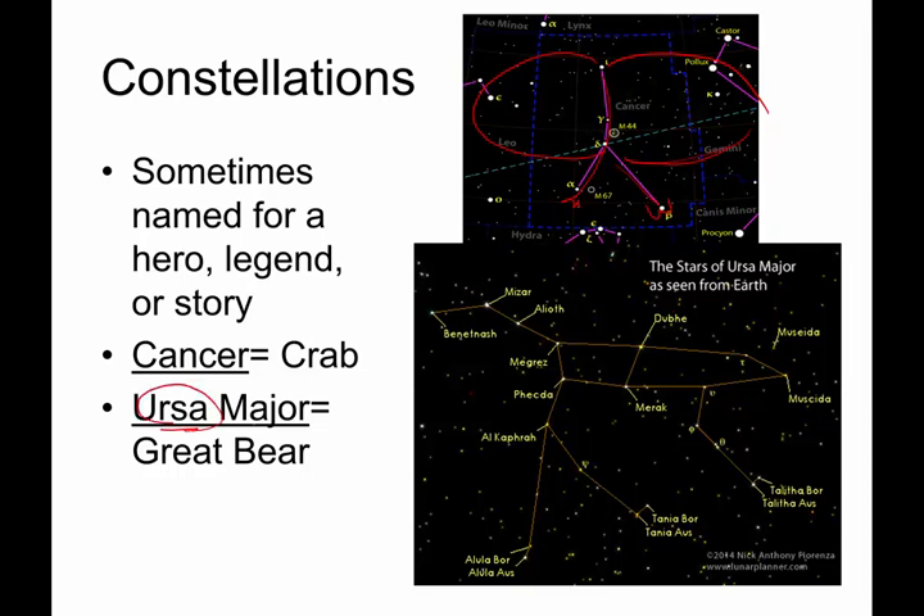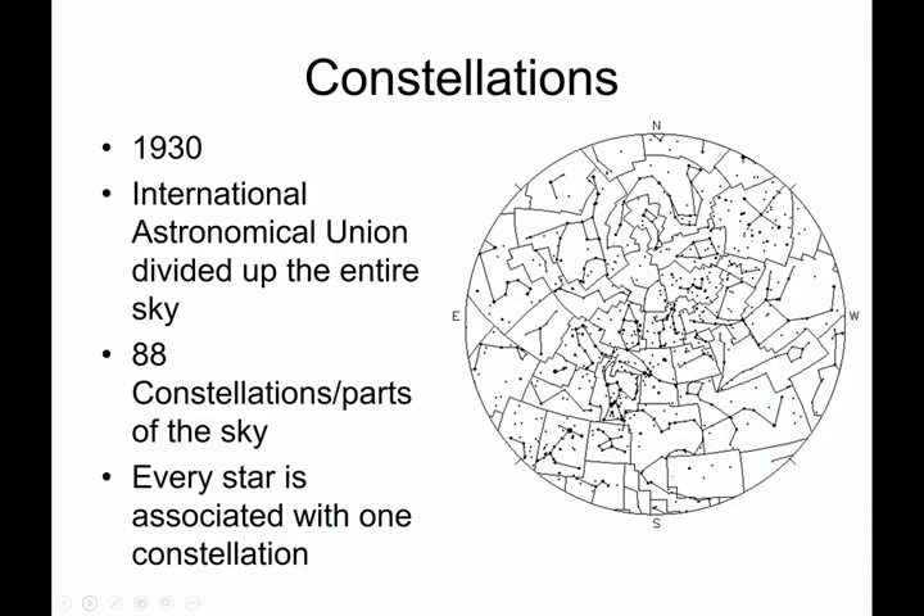Ursa Major — 'Ursa' means bear, 'Major' means largest. The Big Bear is the constellation that contains the Big Dipper. I've looked into the night sky a lot, and he doesn't look like a bear to me, but that's the story developed by ancient peoples.